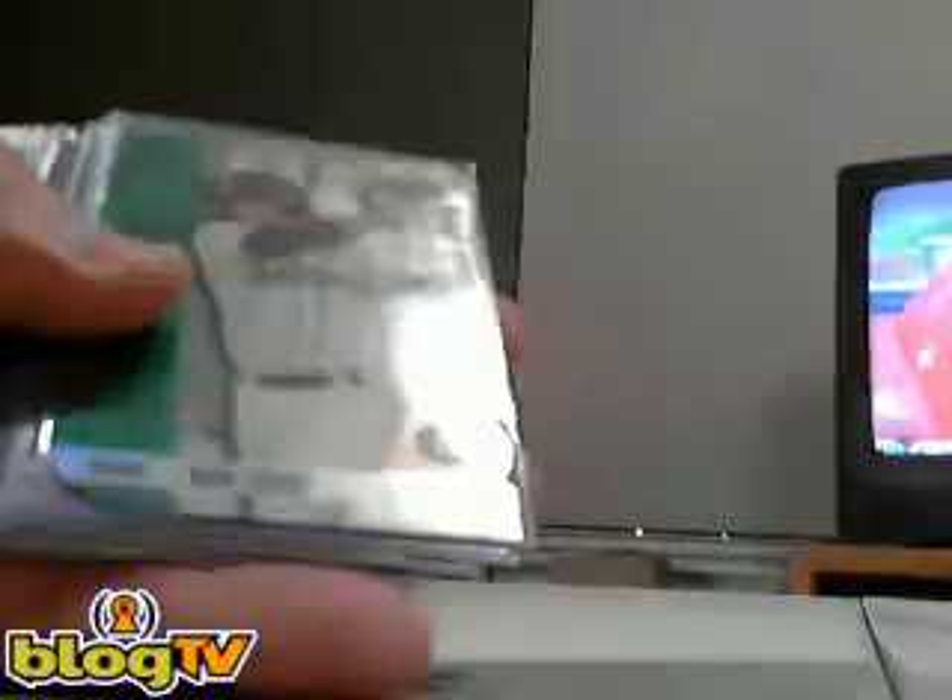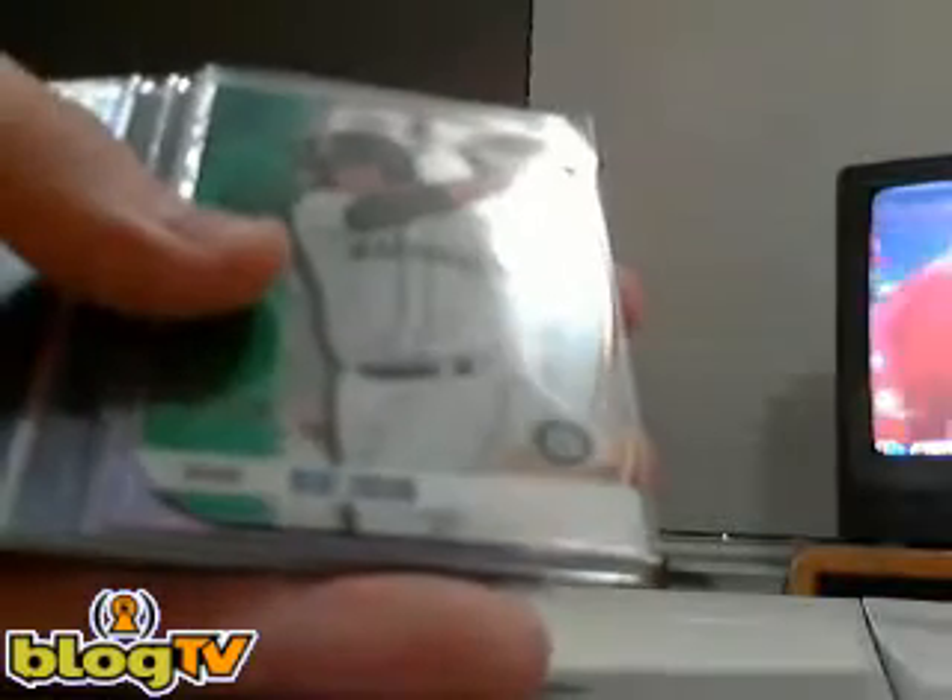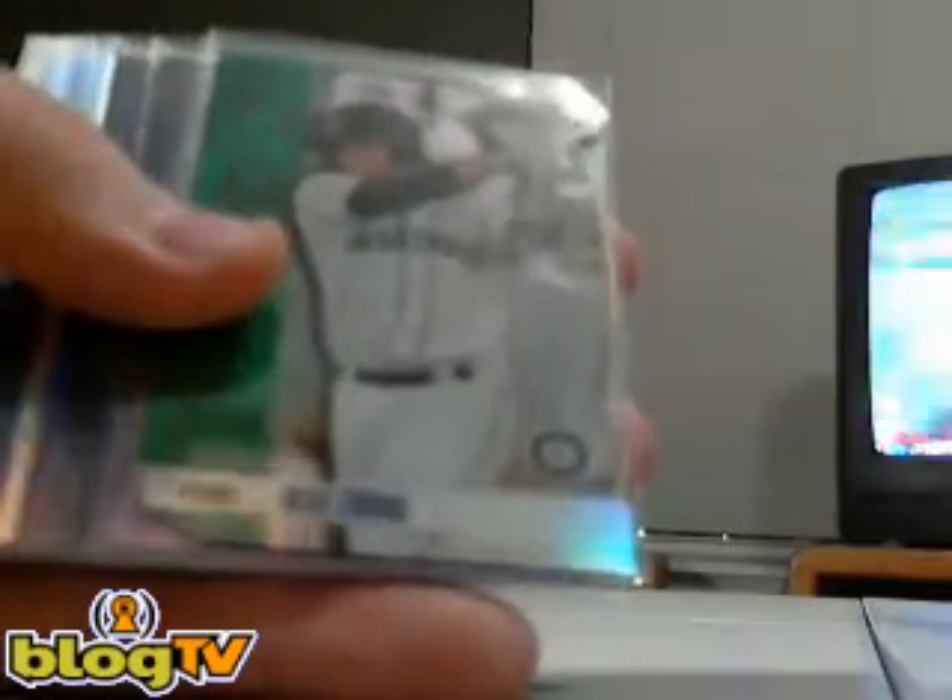Hi guys, it's been a quick recap video of our 2012 Bowman Chrome Draft group case break for Rip Kings. This is Matt. I'm just going to do a quick run through of what we hit.